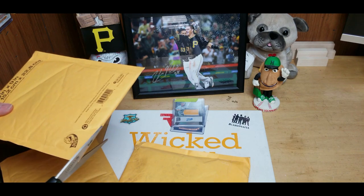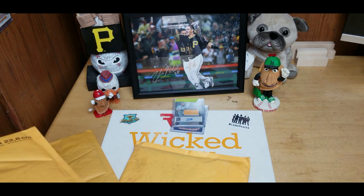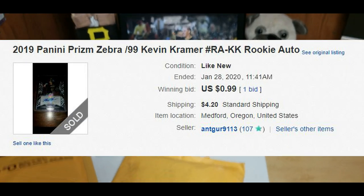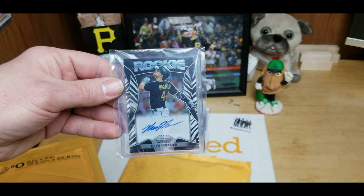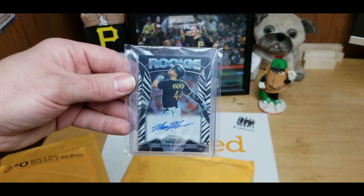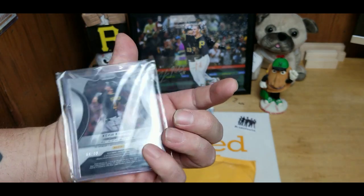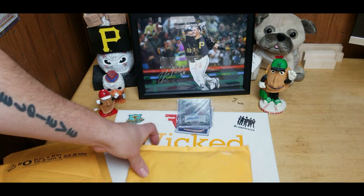I'm trying to keep it short and sweet, that's why I only got four packages. This one's a Kevin Kramer — a Kevin Kramer Zebra from Prism. As you guys know, I'm trying to do the whole Prism rainbow. When I can pick up autographs cheap from the Pirates I go ahead and do it. This is the Zebra and it's numbered out of 99.